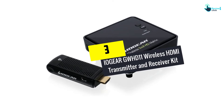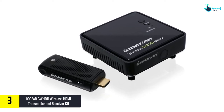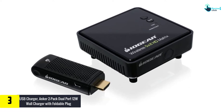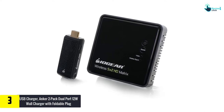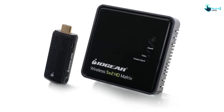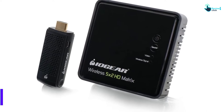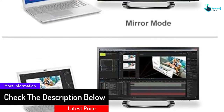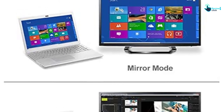At number 3, we have the IOgear GW HD11 Wireless HDMI Transmitter and Receiver Kit. This is another best wireless HDMI transmitter by IOgear GW HD11, providing a clear image in transmission. It offers full HD 1080p audio and video so you can enjoy HD movies or 3D content. It can signal transmission up to 30 feet. This is very convenient to use with an easy connection and supports the best resolution audio and video. Moreover, there is a one-year warranty from the manufacturer.